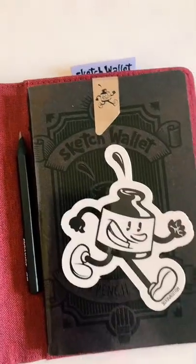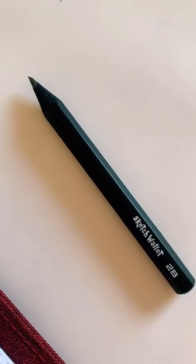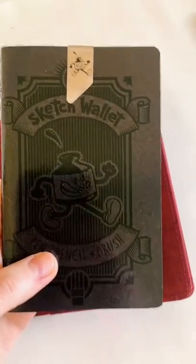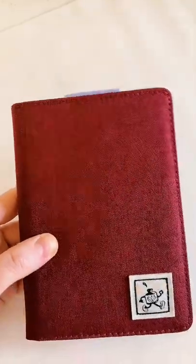Inside of it you have a sketchbook, a pencil, a nice little sketch wallet sticker, and the sketchbook itself with a pin on top. I just wanted to show you.